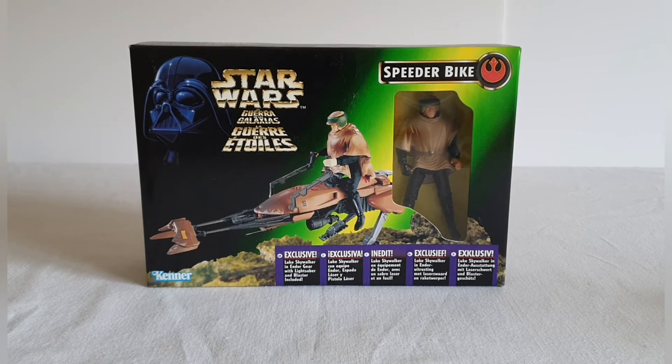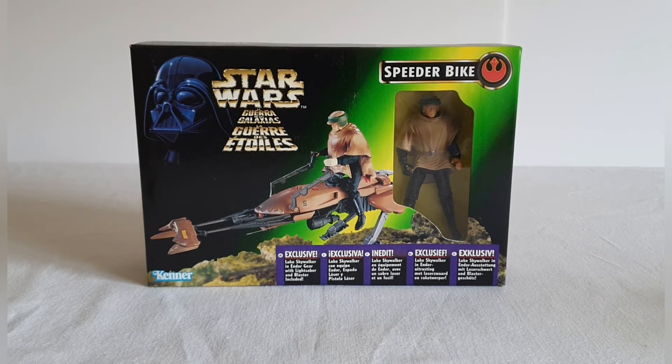I'm not expecting too much from the actual figure of Luke. You can probably see through the plastic window — it doesn't look the best sculpt, and the really heavy plastic doesn't do it any favors. But for me this was just about having a look at the speeder bike. You can't really have too many of these, so let's get this out of the packaging.